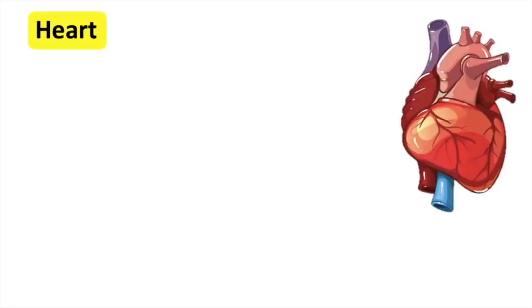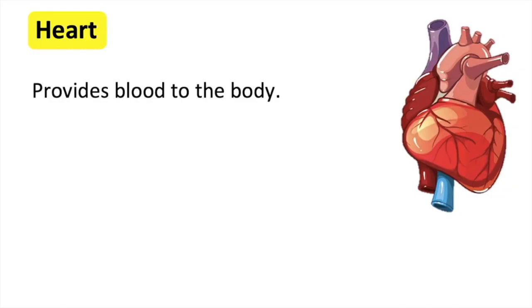The heart is a vital organ providing blood to the body. It's part of the circulatory system, made up of the heart, blood vessels, and the blood.